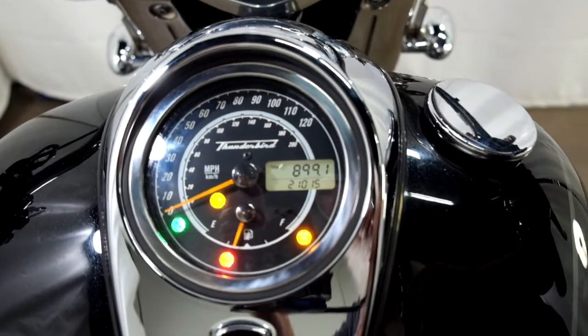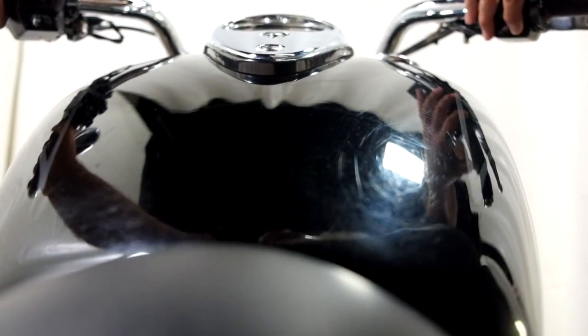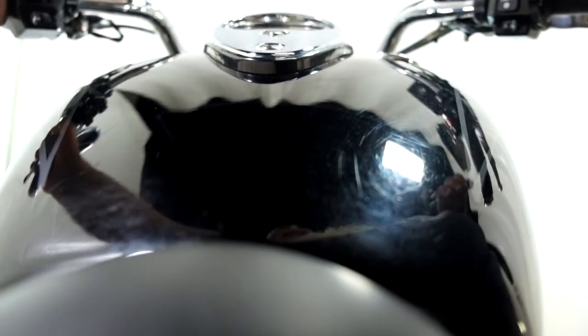21,015 miles is on it. And those look like LED headlights too — man, are they bright!